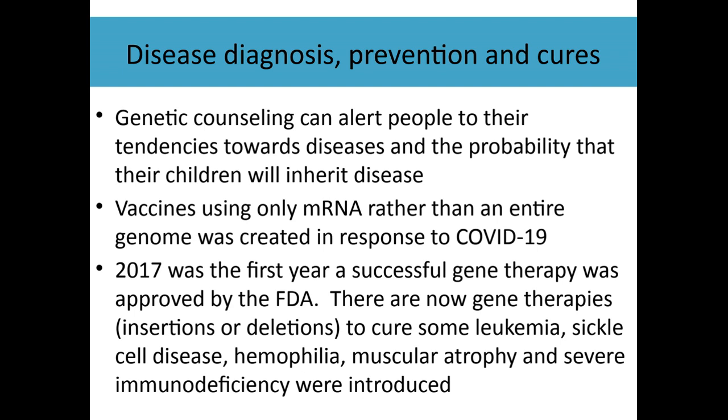If you've inherited the BRCA gene, you can get increased monitoring — more scans to make sure that if you do get cancer, it can be caught earlier.